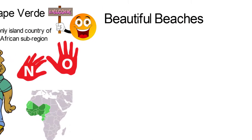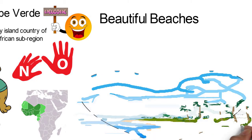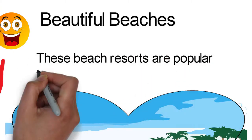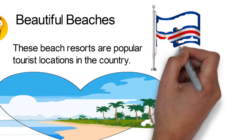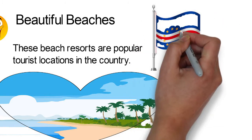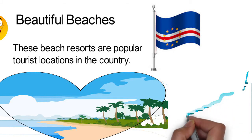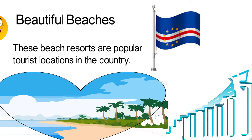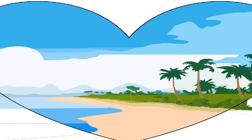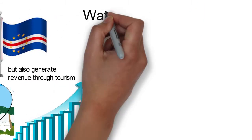Beautiful Beaches. Cape Verde has many stunning sandy beaches. Most of the country's islands have expansive and beautiful beaches, which are popular tourist locations. The island's overall location right in the mid-Atlantic region has proven quite beneficial to the country's tourism, which is a big industry. Tourism is a source of direct and indirect employment to a sizable portion of the population and is also a major contributor to the country's income. Cape Verde's magnificent beaches not only add splendor to the country's landscape but also generate revenue through tourism.